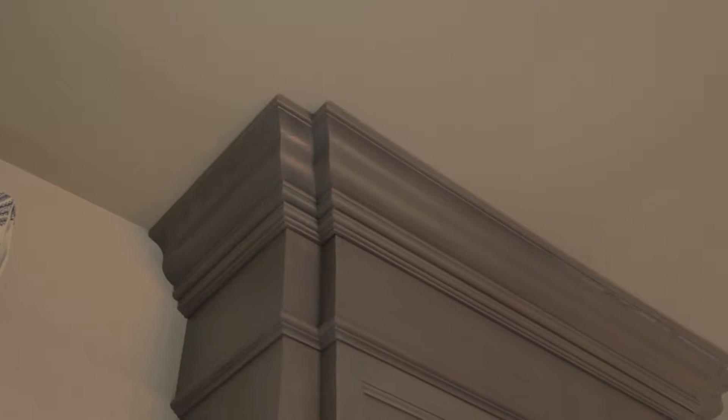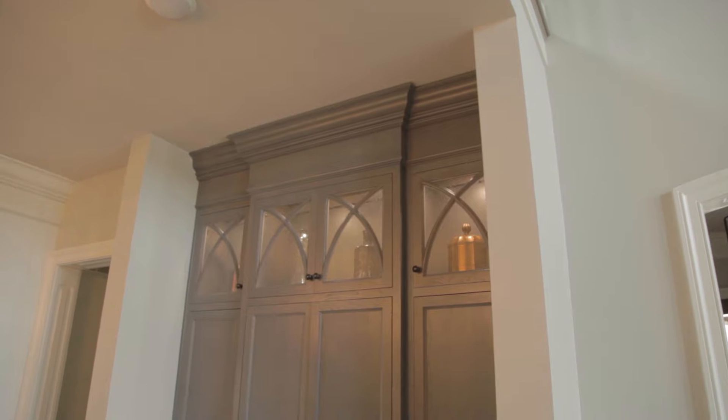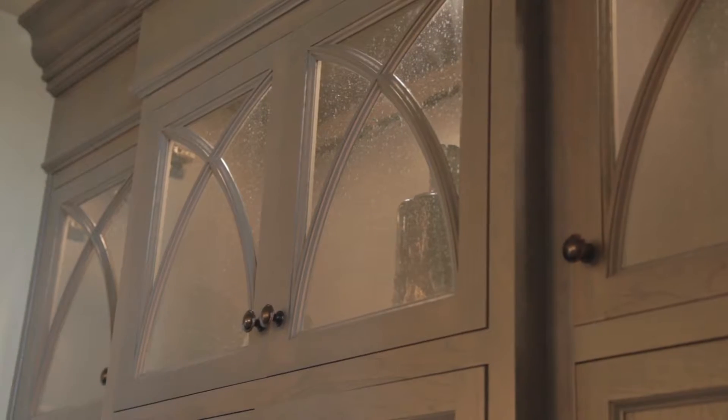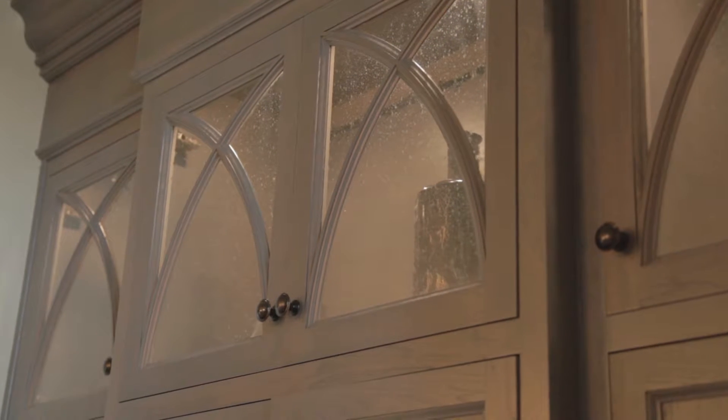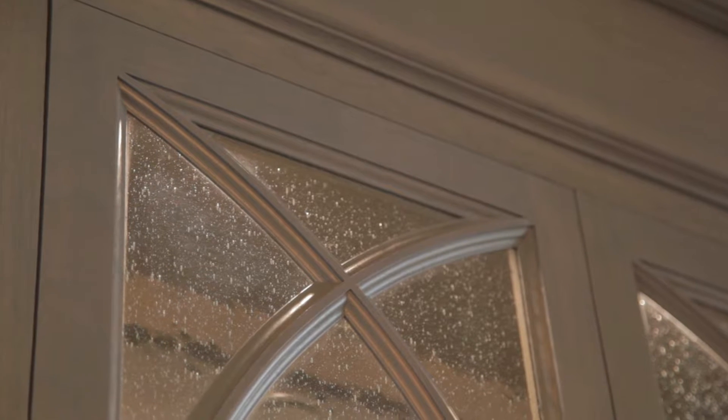Courtney, how did you bring all these design elements together to give the client exactly what they wanted? The home is situated on a lake, so we were trying to bring the nature inside the home too. The whole concept was rustic elegance — we wanted it to be casual and everyday living, but also have a touch of pizzazz as well.